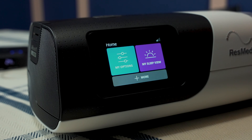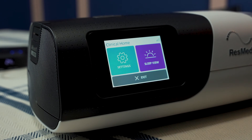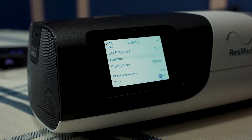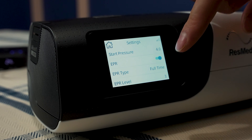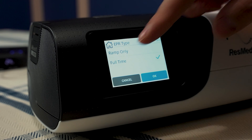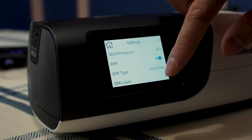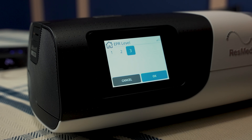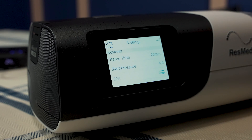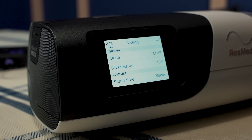To access EPR you need to get to the clinical menu — just put your fingers on these two buttons here, then you'll see Clinical Home, click Settings, and swipe down to see EPR. Click it on. You can change your EPR style to full-time EPR or just during the ramp phase — select full-time and click OK. Then set the EPR level: with a CPAP machine you have options of 1, 2, or 3, whereas a BiPAP machine has many more levels. For example, set it to 2, and with a CPAP pressure of 10, when you exhale it will be 8.